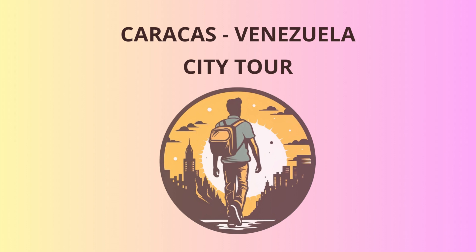Our next stop is the National Pantheon, the final resting place of many notable Venezuelans, including Simón Bolivar himself. This impressive neoclassical building is a must-visit for history enthusiasts. Oh, and fun fact — one of the statues at the entrance is rumored to come alive at midnight and wander around the city.